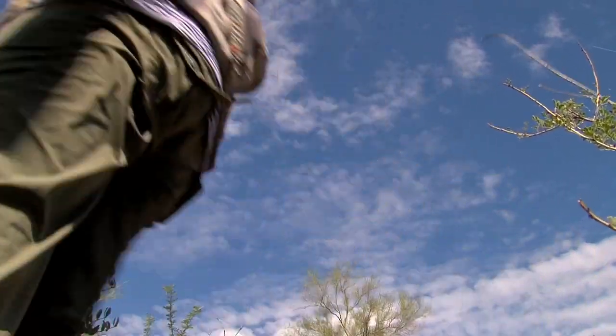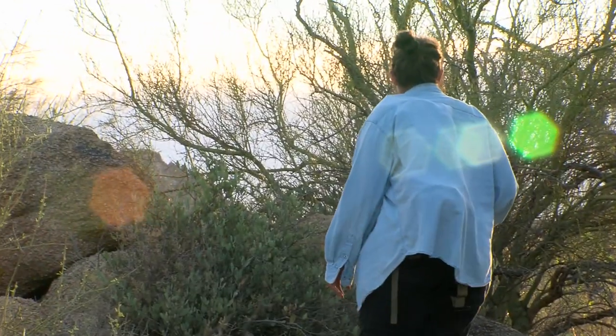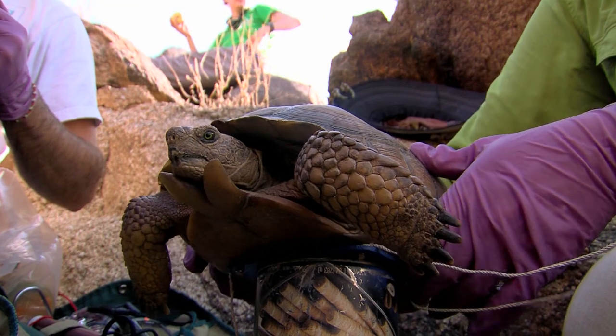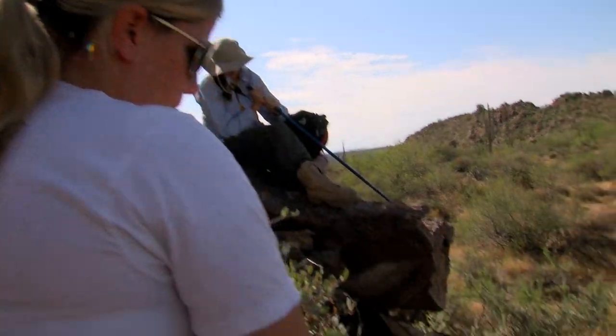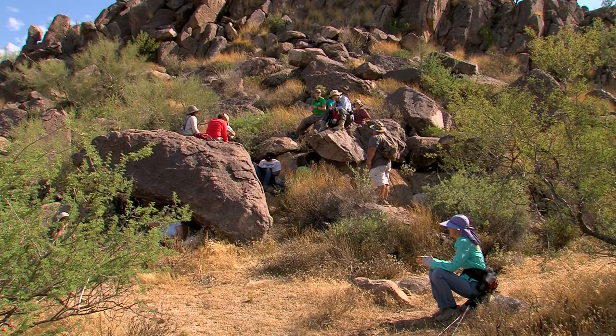As the morning progresses, the search continues. Danielle Shorts, an ASU biology student, is enjoying her volunteer experience. She really wants to work in conservation and saw this as a great opportunity to see what others do in the same field — and a chance to see a tortoise out here in the desert, which she thought would be pretty cool.